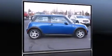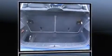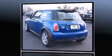Step into the 2005 Mini Cooper S. This two-door, four-passenger hatchback still has fewer than 60,000 miles. Under the hood, you'll find a four-cylinder engine with more than 150 horsepower, providing a smooth and predictable driving experience.